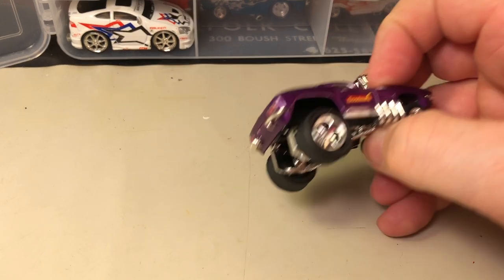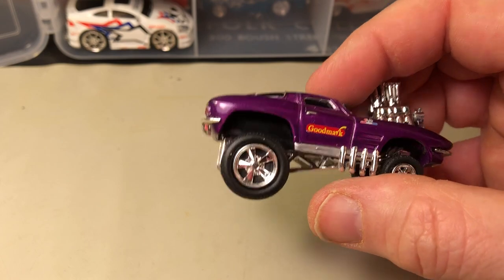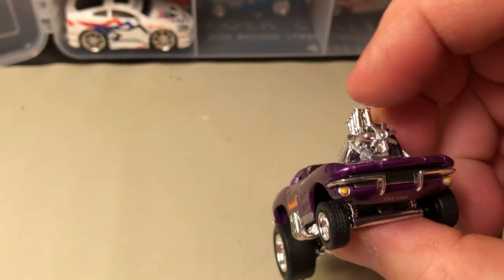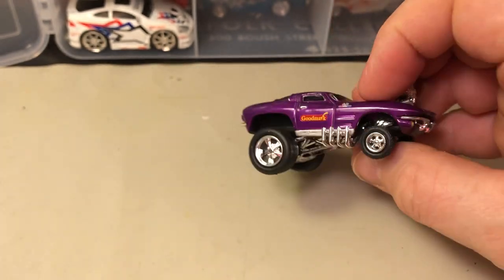Here's another from the cartoon series. There's a 'Cartoons' mark on the back — this is a '63 split window, and I think this is pretty cool.